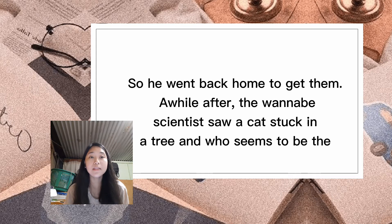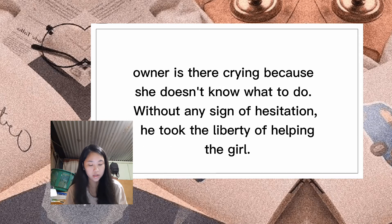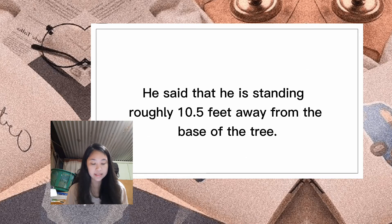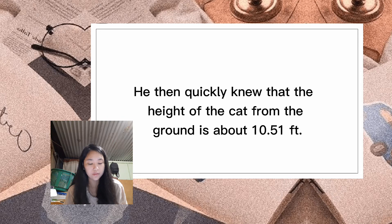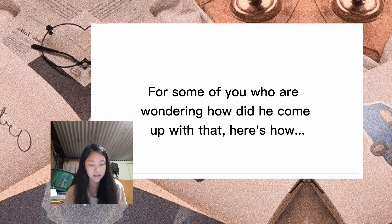After a while, the wannabe scientist saw a cat stuck on top of a tree, and the girl who seems to be the owner is crying because she doesn't know what to do. Without hesitation, he decided to help. He said he was standing roughly 10 feet away from the tree, and he measured the angle of elevation from his horizontal line of sight — 24 degrees, 45 minutes, and 37 seconds — and quickly knew the height of the cat from the ground is about 10.18 feet.